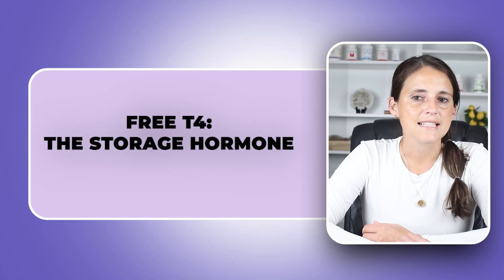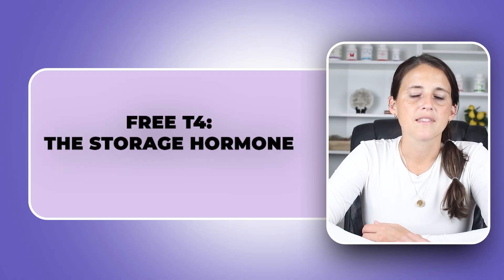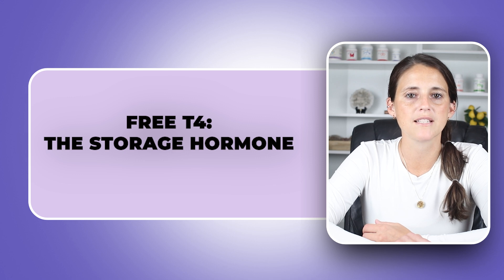Next, let's look at free T4 — the inactive hormone, but the one most often tested and most misunderstood. Free T4 is the storage form of your thyroid hormone. Your body must convert free T4 into free T3 to feel good.